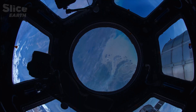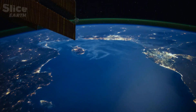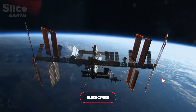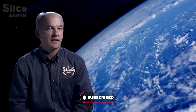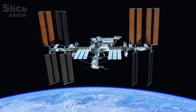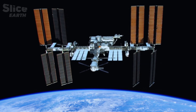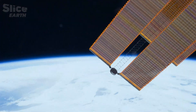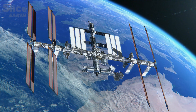The craziest project man has ever dreamed of has been floating over our heads for more than 20 years: the International Space Station. There's nothing else like it in human history. The size of a football field, the ISS is the biggest man-made object ever created. It travels above us at a speed of 28,000 kilometers an hour. It's a unique construction, a permanent fixture in space.